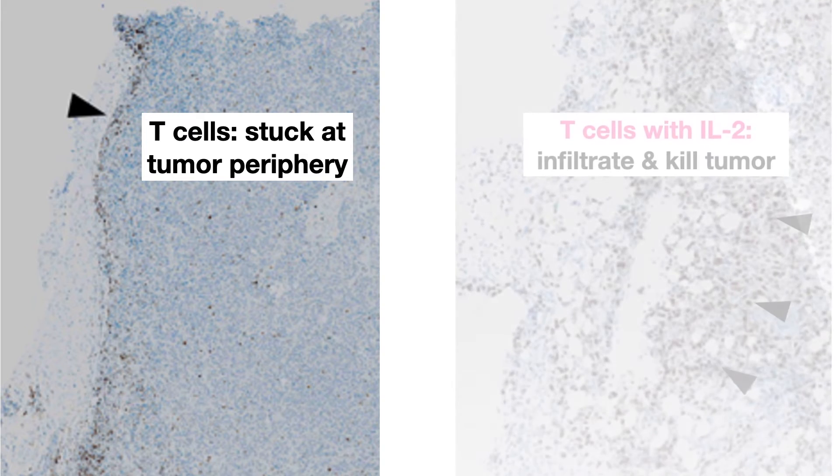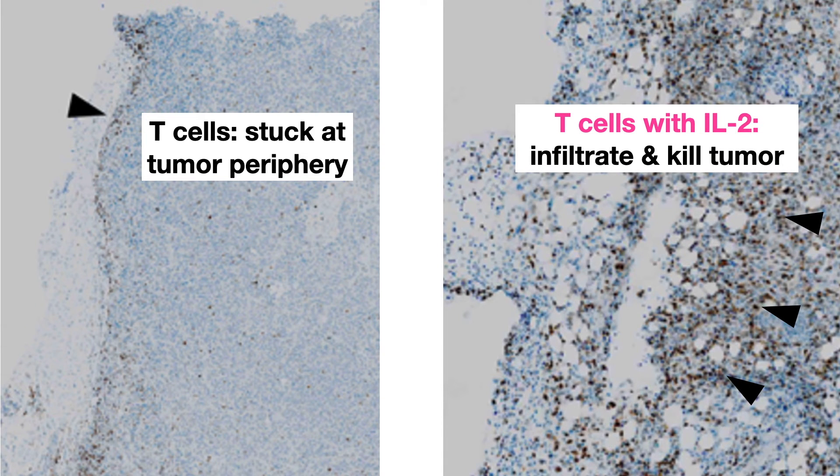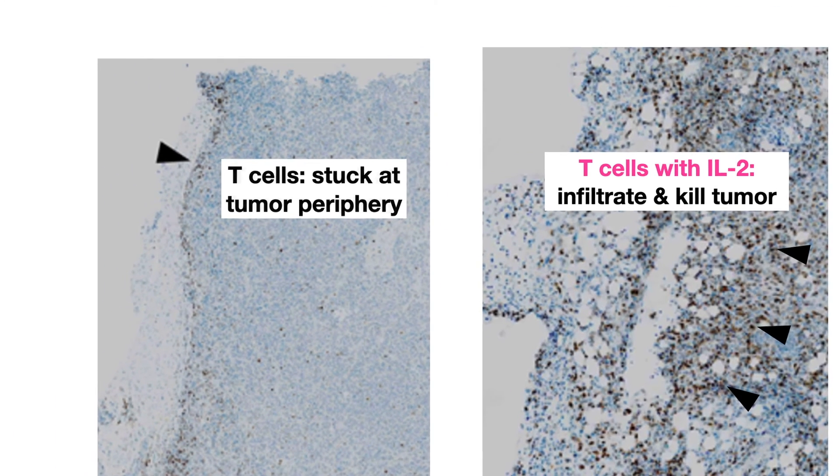In these microscopic images, you can see that T cells that were formerly stuck at the tumor periphery can now infiltrate and kill the tumor.